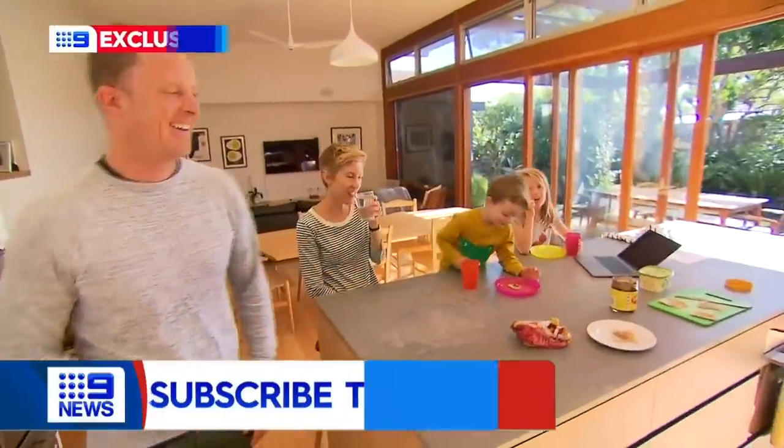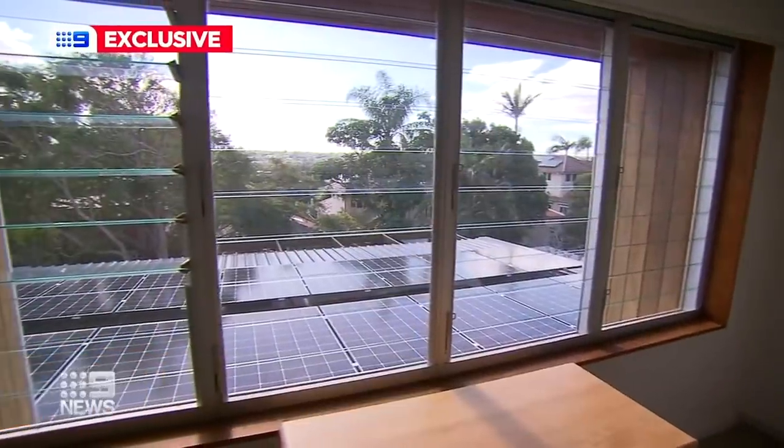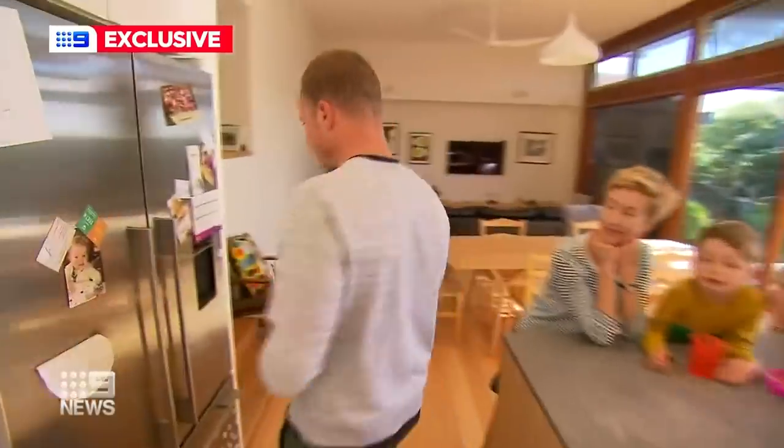Tim Stubbs and his family saw the light on solar power a couple of years ago. The panels cut their electricity bill in half, and adding battery storage slashed it again to zero. In fact, they produce more power than they can use. They've actually found they've been able to make some money, getting credit on their power bill because they still export quite a bit of power to the grid.